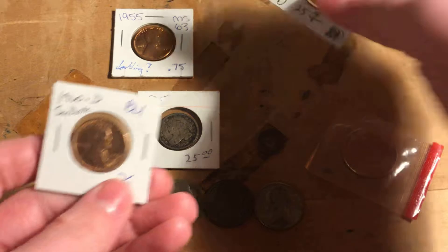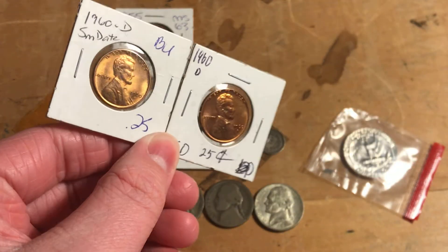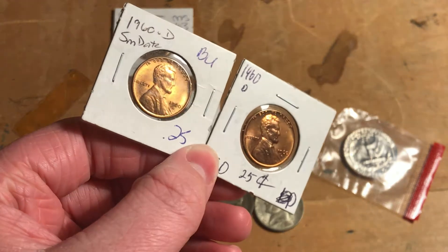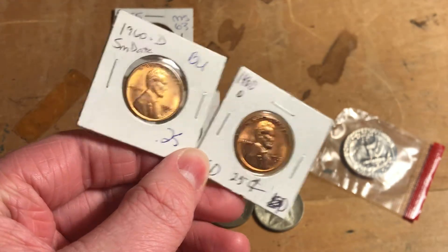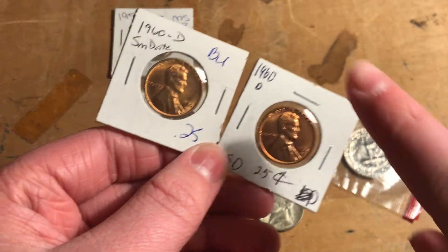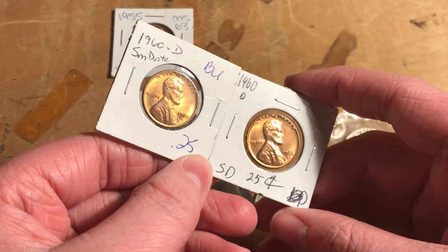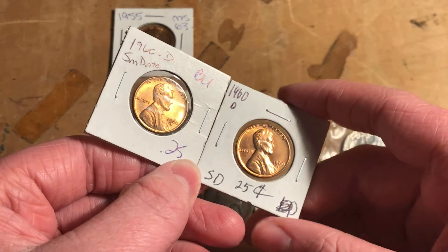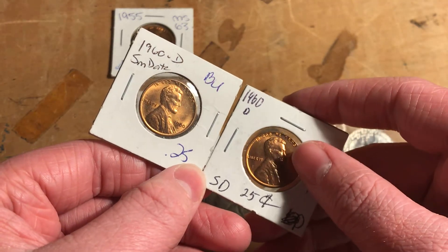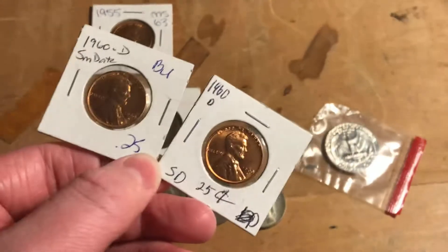So I got two small date pennies just because I kind of like them. This one I was going to put in my folder, but I'm just going to keep it in the flip, I think. This one is in a little bit better shape — I'd say this one is probably mint state. This one, however, is brilliant uncirculated.